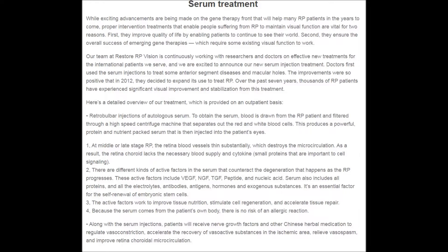Here is a detailed overview of our treatment, which is provided on an outpatient basis. Retrobulbar Injections of Autologous Serum. To obtain the serum, blood is drawn from the RP patient and filtered through a high-speed centrifuge machine that separates out the red and white blood cells. This produces a powerful, protein- and nutrient-packed serum that is then injected into the patient's eye.